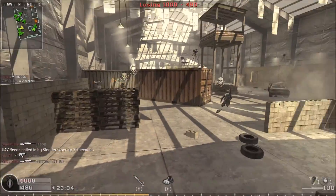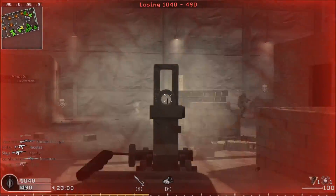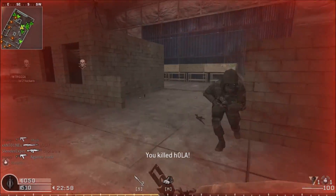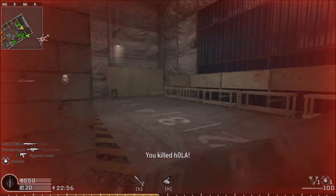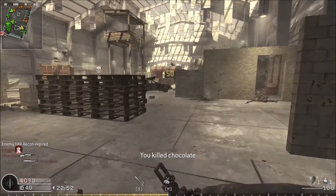You got the classics. This is a classic map that was featured in all the Call of Duty games — Call of Duty Italian Warfare, Call of Duty Donkey Kong 2 — all the good ones. They were all here.